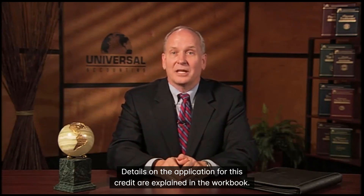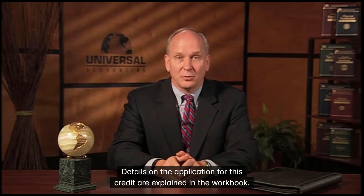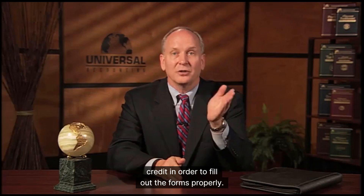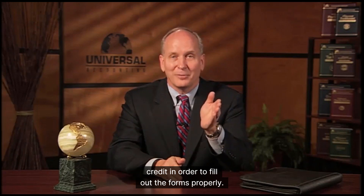Details on the application for this credit are explained in the workbook. It is important to understand all the rules for the child and dependent care credit in order to fill out the forms properly.